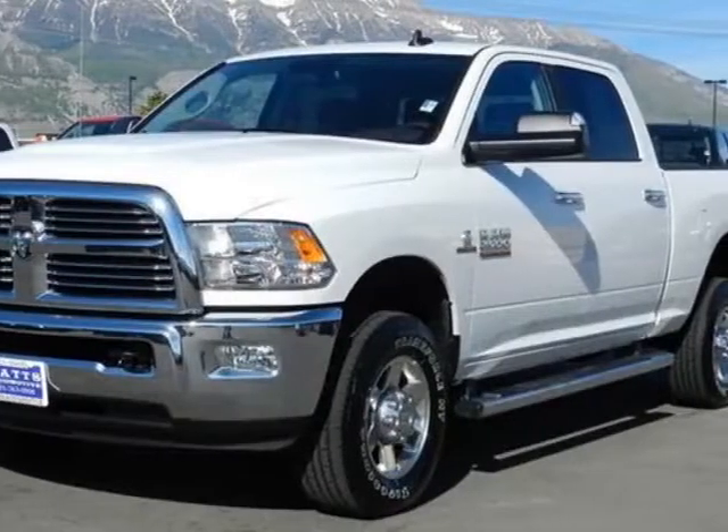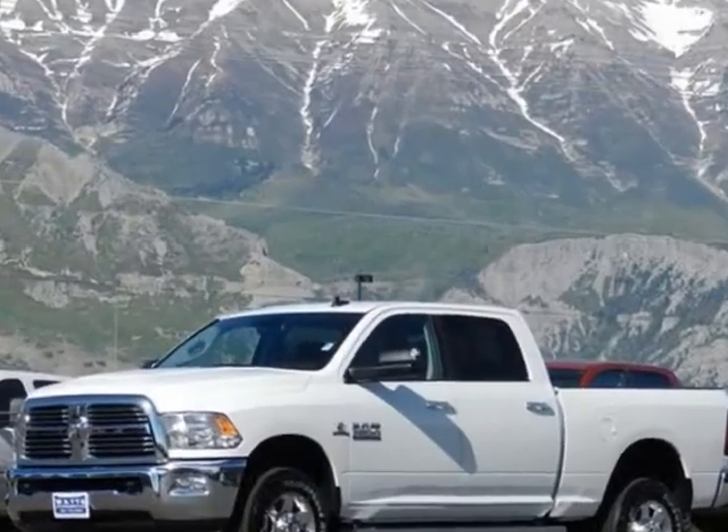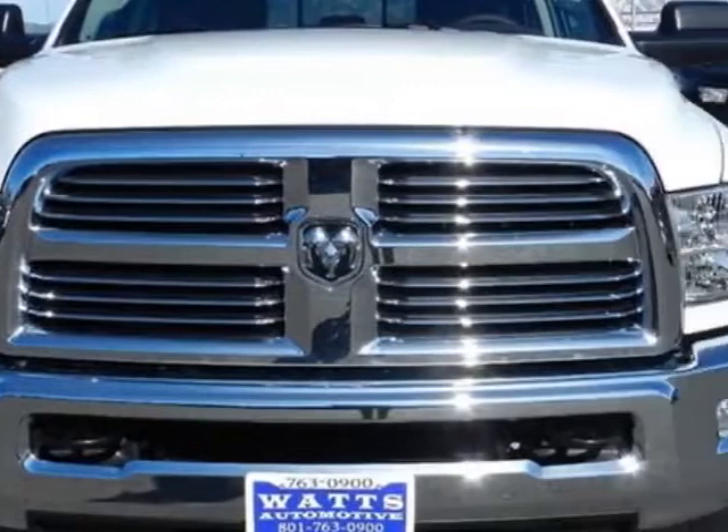Check out this 2013 Ram 2500. This 2500 has just under 4000 miles. For your protection, this vehicle has a full factory warranty.